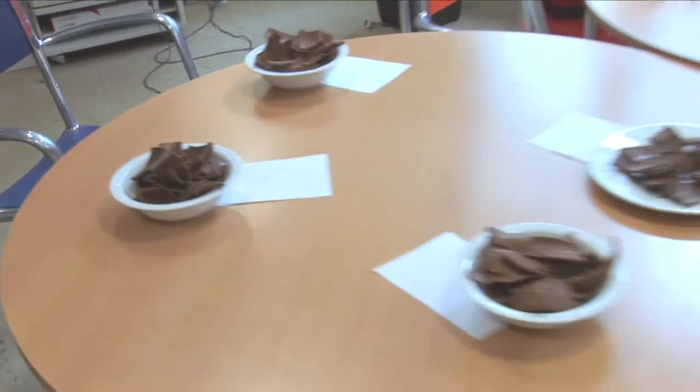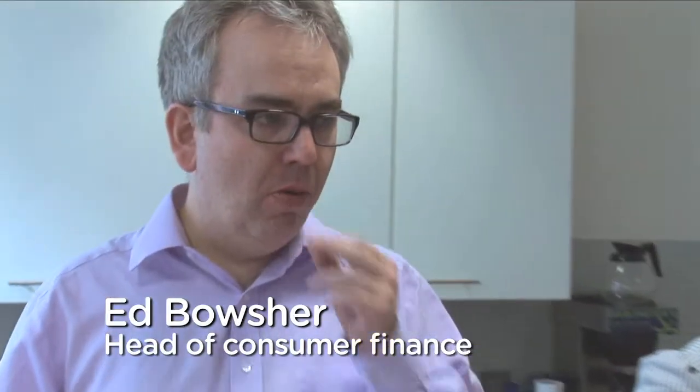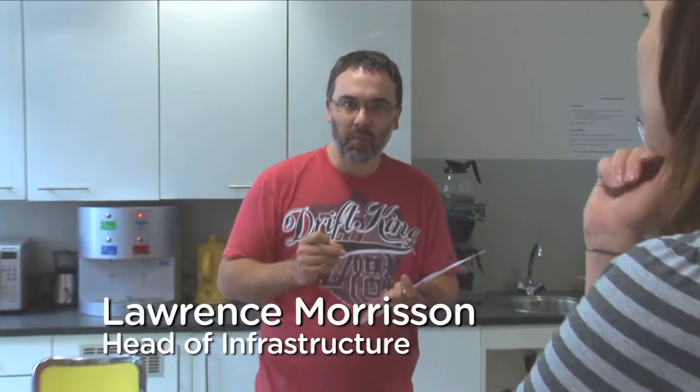Now I'm not saying this was the most scientific experiment ever. There were only six tasters and we only tasted six eggs. But as it's Easter, we decided to have a bit of fun.